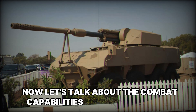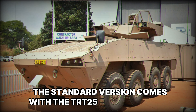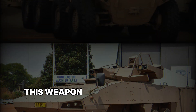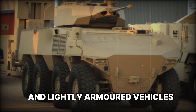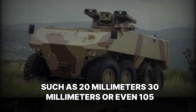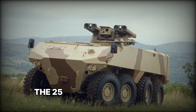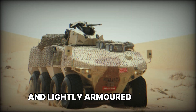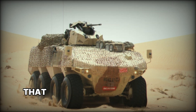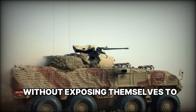Now let's talk about the combat capabilities of the RG-41. The vehicle can be equipped with various types of weapons. The standard version comes with the TRT-25 combat module, which includes a 25mm cannon and a 7.62mm machine gun — perfect for dealing with infantry and lightly armored vehicles. However, the vehicle can also be equipped with more powerful weapons such as 20mm, 30mm, or even 105mm cannons. The 25mm cannon is ideal for eliminating infantry and lightly armored vehicles, while larger cannons can be used to deal with enemy tanks. It's also important to note that the weapon module is remotely controlled, enhancing crew safety by allowing them to stay inside the vehicle without exposing themselves to enemy fire.